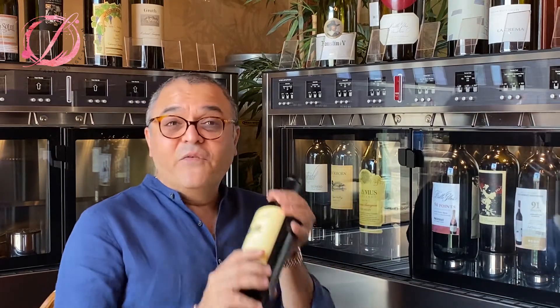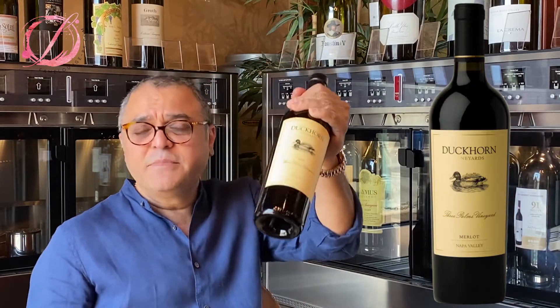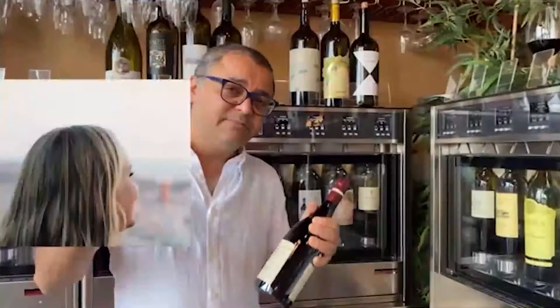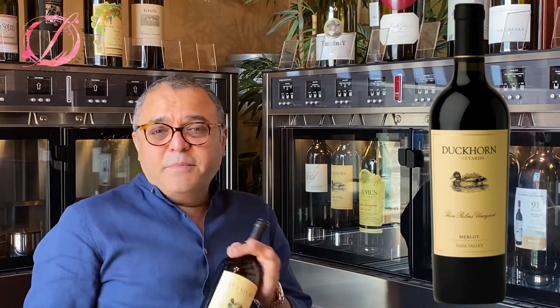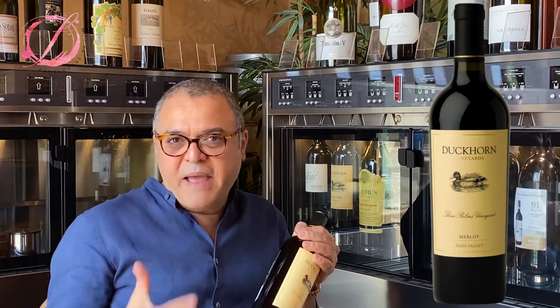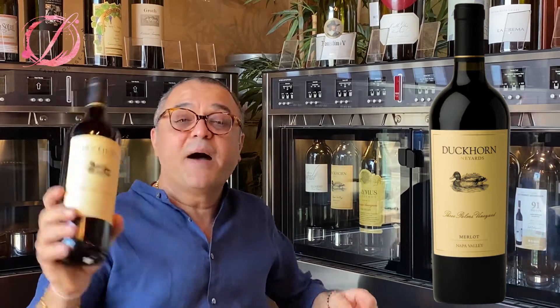How are you guys doing today? Really excited to review the Duckhorn Three Palm Merlot 2018. Let's not wait too long and let's get into it. So the Three Palm Merlot from Duckhorn — the vineyard that makes this wine so popular and so much in demand. Production is very limited. Let me tell you a bit more about Duckhorn Merlots or the Three Palm Merlots.